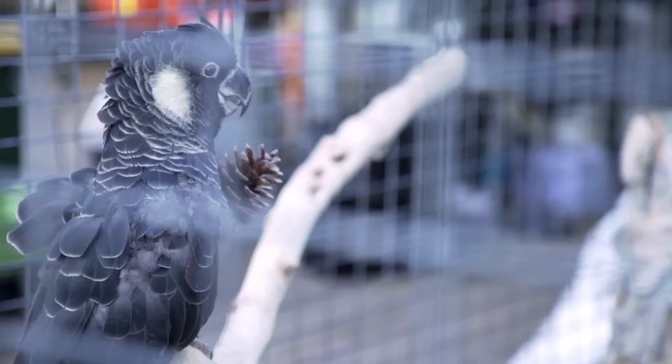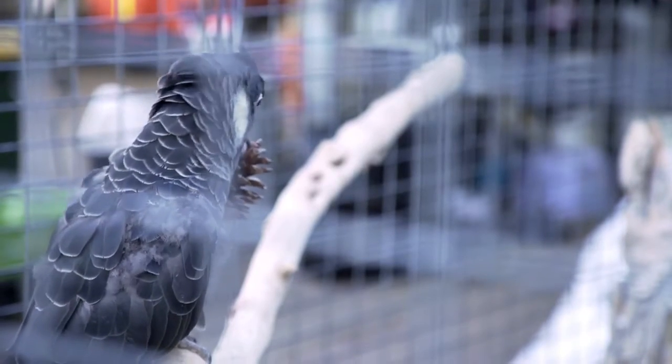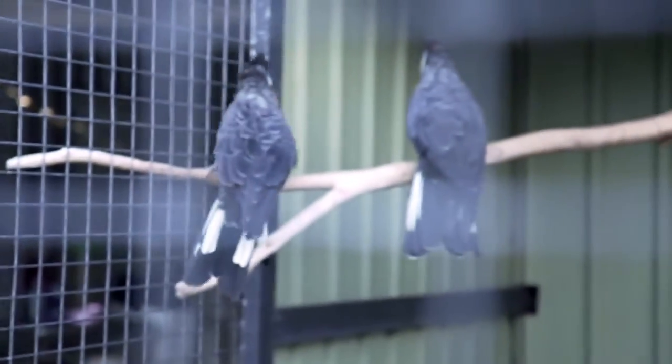Initially we do feed them seed as they start to pick at that earlier, but as soon as they've recovered and stabilised, we can convert them to the pelleted diet, which is a lot more nutritious.